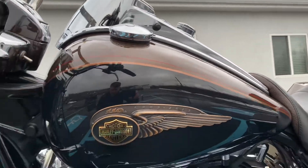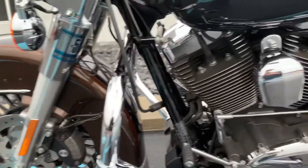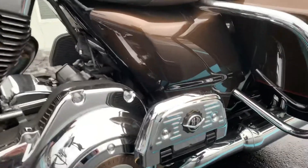The fuel tank on this bike is perfect. Got the Harley highway pegs and passenger floorboards.